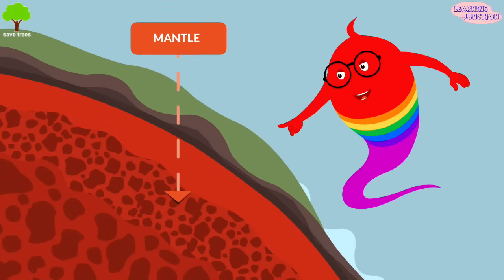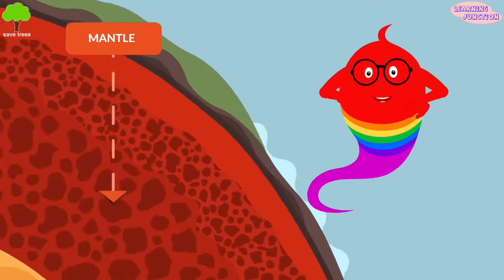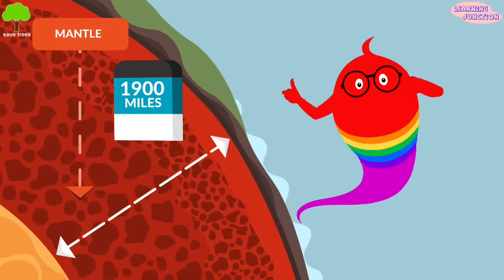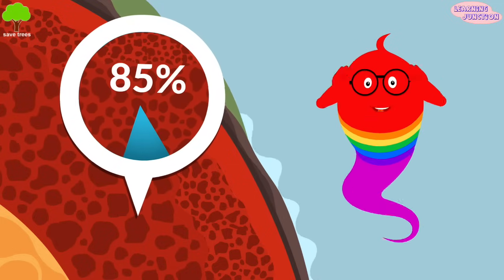Mantle. The next layer of the earth is the mantle. The mantle is thicker than the crust at almost 1,900 miles deep and makes up about 85% of the earth's weight. It is solid rock but not completely hard.